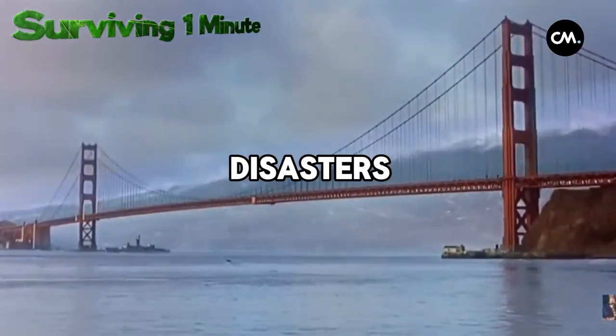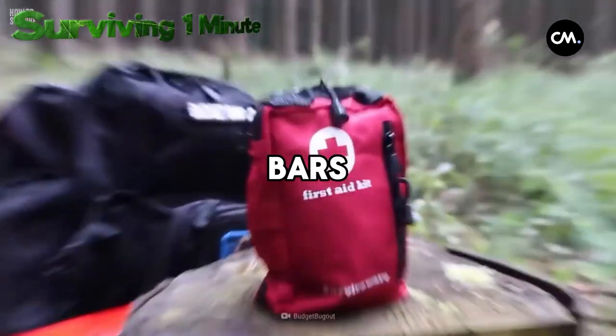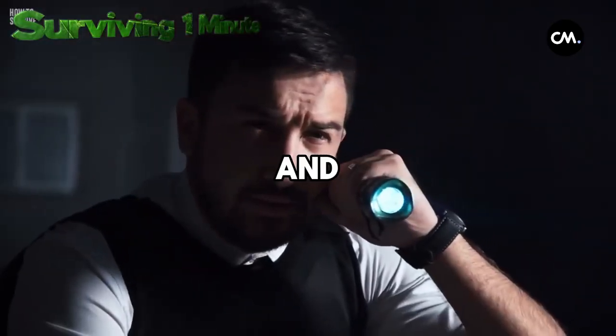Being prepared for such disasters is essential. Always have an emergency bag ready with water, energy bars, first aid supplies, a flashlight, and spare batteries.